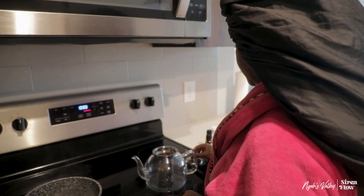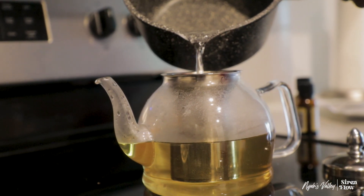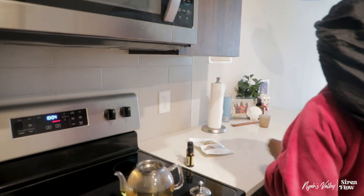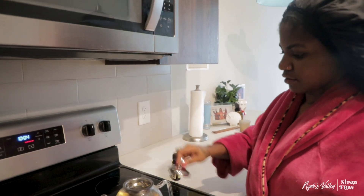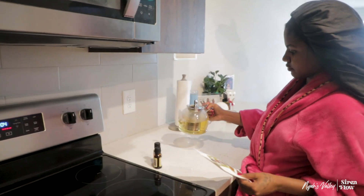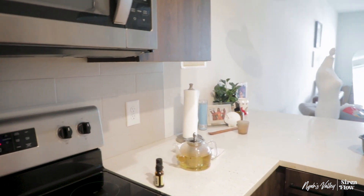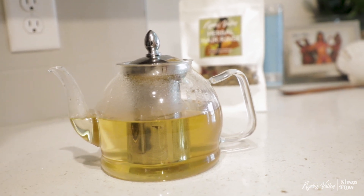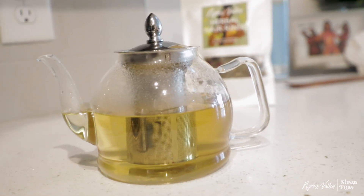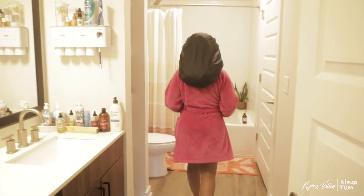I am a huge tea lover, so having something similar for my locks is so natural to me and I absolutely love it. It's really simple to prepare — you'll need to brew the herbs in hot water, about a teapot or two depending on how much hair you have, and then steep it until you get this deep, rich gold color, and then let it cool off.